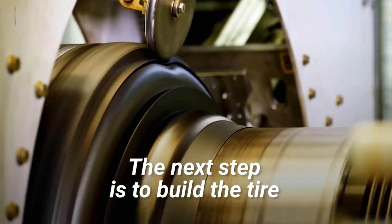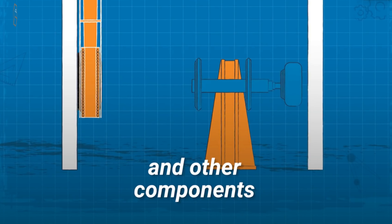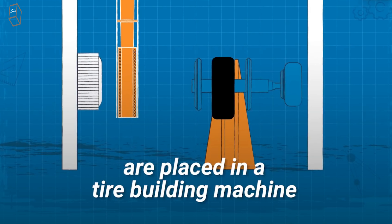The next step is to build the tire, and this is done from the inside out. All of the elements, including the rubber, steel reinforcement belts, beads, ply, and other components, are placed in a tire building machine.